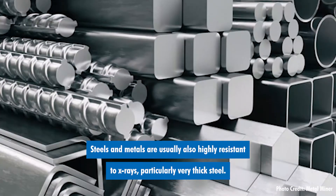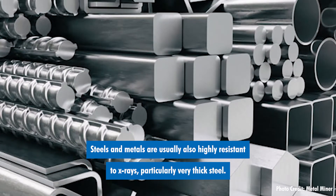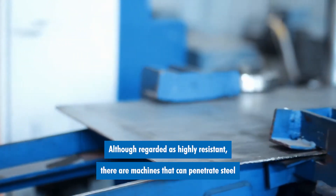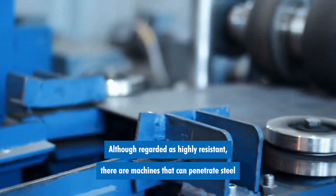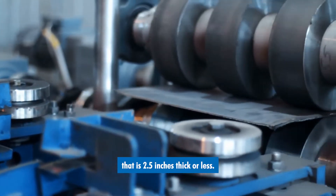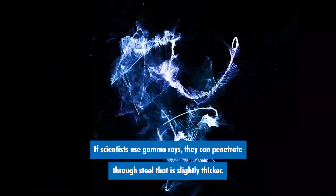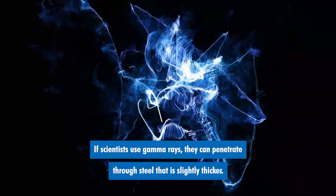Steels and metals are usually also highly resistant to x-rays, particularly very thick steel. Although regarded as highly resistant, there are machines that can penetrate steel that is 2.5 inches thick or less. If scientists use gamma rays, they can penetrate through steel that is slightly thicker.